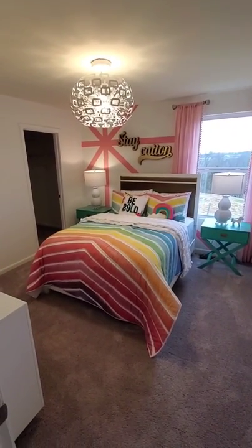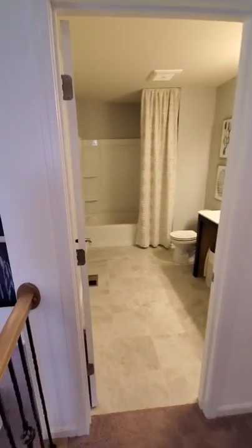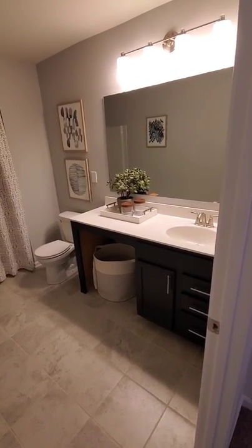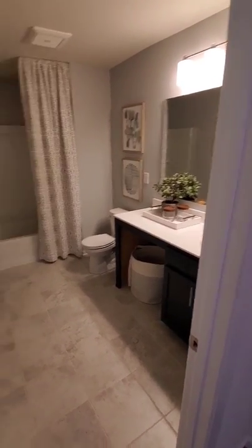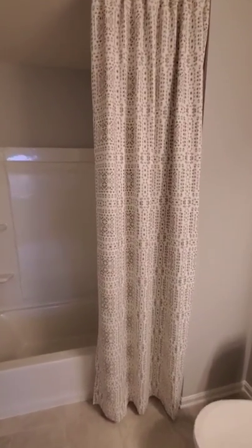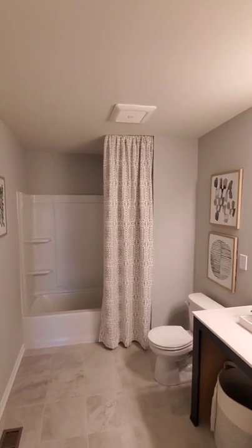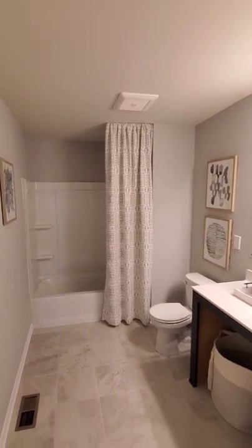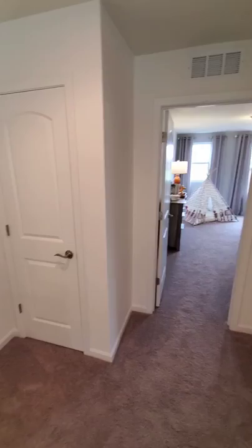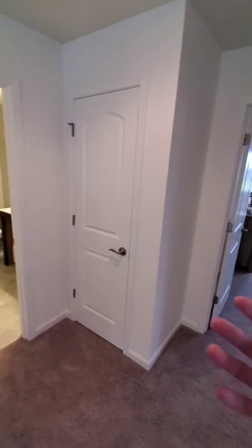We've got two spacious spare bedrooms on the top floor, both with very large walk-in closets. There's a shared bathroom here with a traditional tub-shower combo, set up with a single bowl and a vanity space, though we do offer double bowl sinks. A unique energy-efficient feature in the bathroom is a secondary fan that runs continuously at a very low, quiet speed — because our homes are so airtight, this keeps a little bit of air moving and pulls air through the floor plan all day.